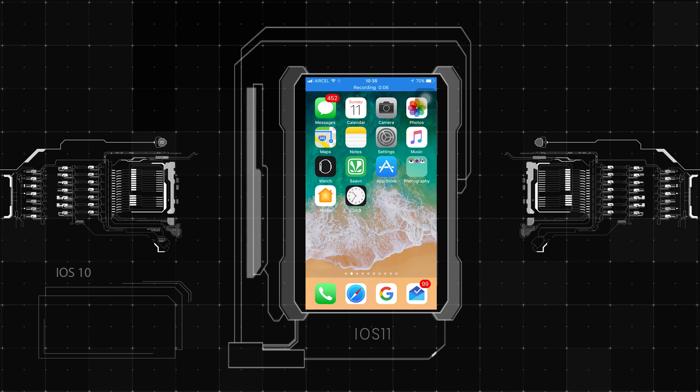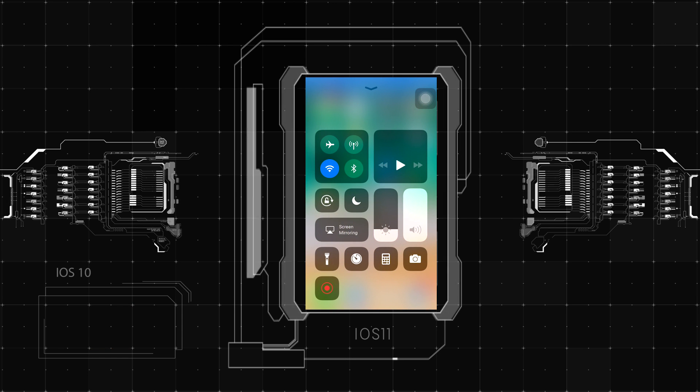One important update is the completely redesigned control center. The interface now takes up the complete screen, and this expanded view gives better information and options. The 3D Touch feature also works over the toggle icons. iOS 11 also lets you do screen recording, though you need to take a few steps to add the icon to the control center menu. You can then edit and share the screen recording just like any other video on your device, which will surely come in handy for many users.